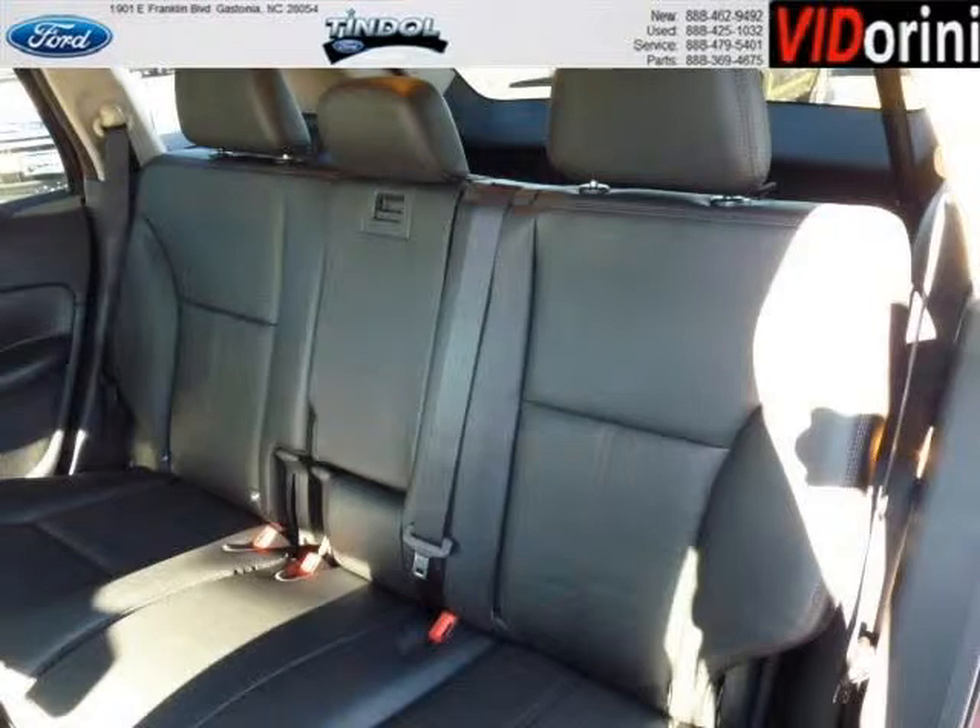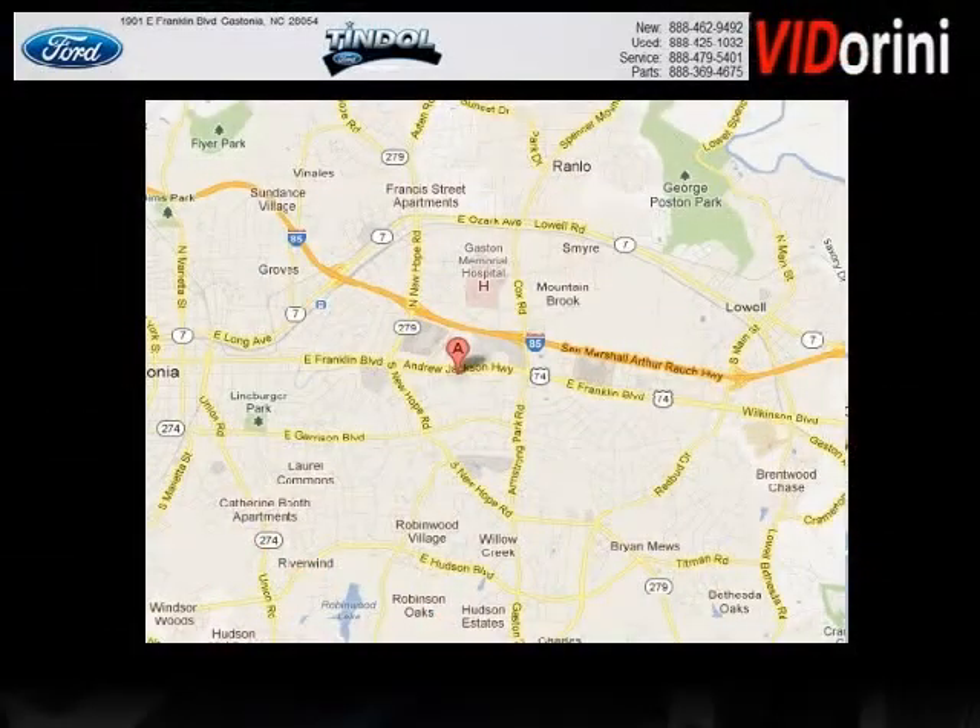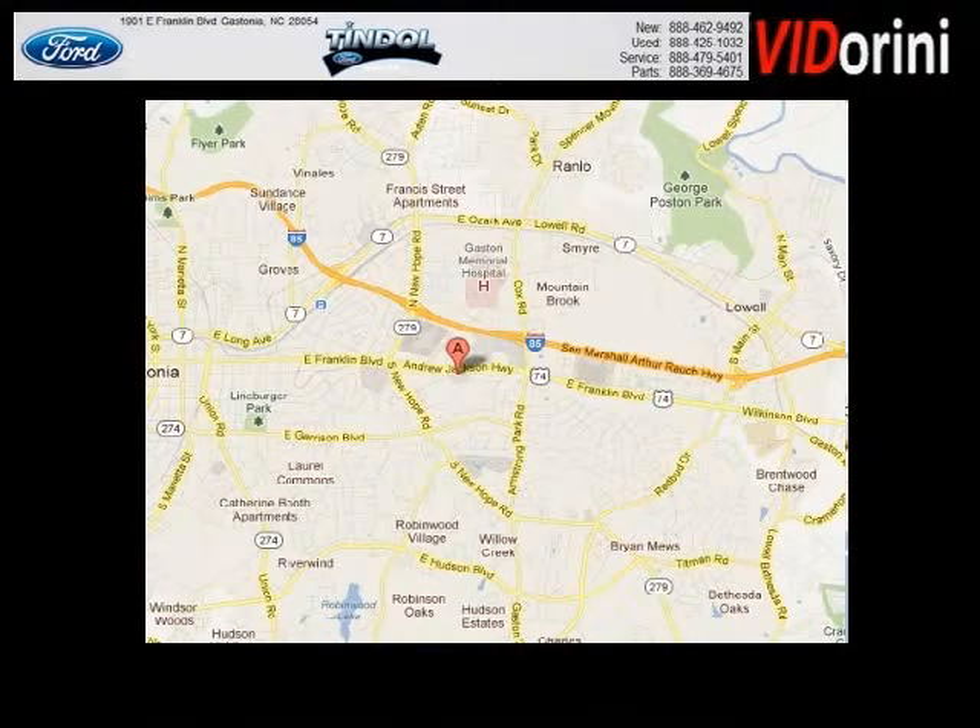Low miles means it's fresh and ready to get out there. Come in today and take a look for yourself. Tyndall Ford is the dealership for you, conveniently located in Gastonia, North Carolina off of East Franklin Boulevard.